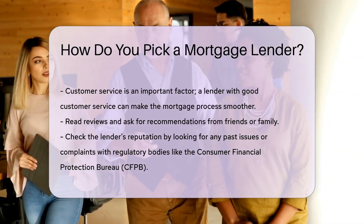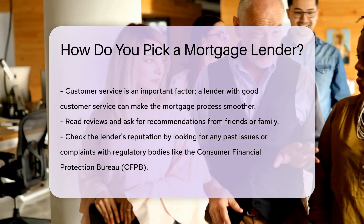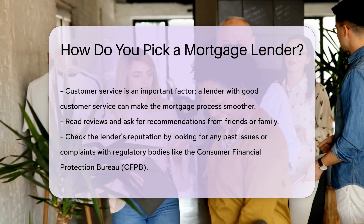Check the lender's reputation. Look for any past issues or complaints with regulatory bodies like the Consumer Financial Protection Bureau, CFPB. A lender with a good reputation is more likely to offer reliable service. Pre-approval is a useful step.